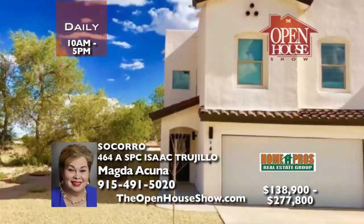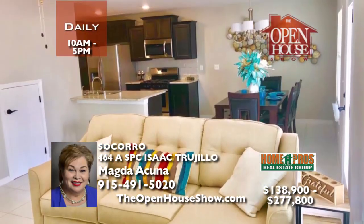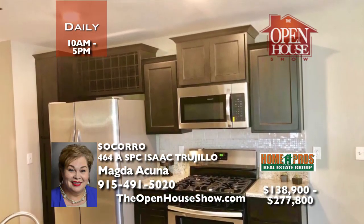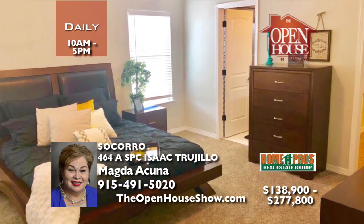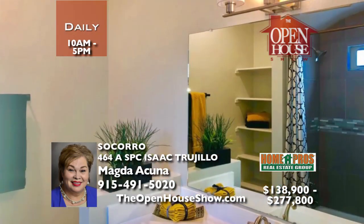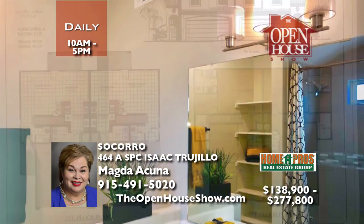Let Bic Homes build a new duplex just like the Rio pictured here. Each side has four bedrooms, two and a half baths, and a double car garage. You can purchase one side for $138,900, or both for $277,800. Live in one and rent the other. You'll appreciate the open design, breakfast bar, and galley kitchen with granite countertops. Yes, the stainless appliances are included.